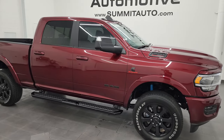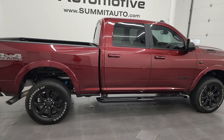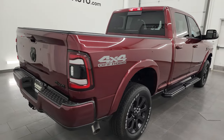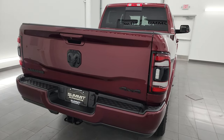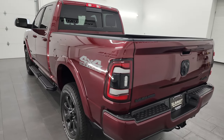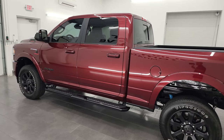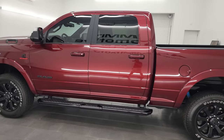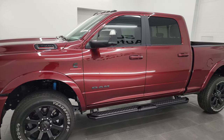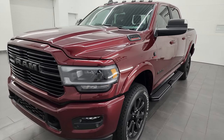Hey, this is Brett, and this 2022 Ram 2500 Crew Cab Short Box Laramie Level A Night Edition is stock number 14067Z. I am here at Summit Automotive in Fond du Lac, Wisconsin — your new and used heavy-duty truck and specifically Ram headquarters. This 2022 Ram 2500 has the 6.7 liter Cummins diesel engine, paired up with the 6-speed 68RFE automatic transmission.